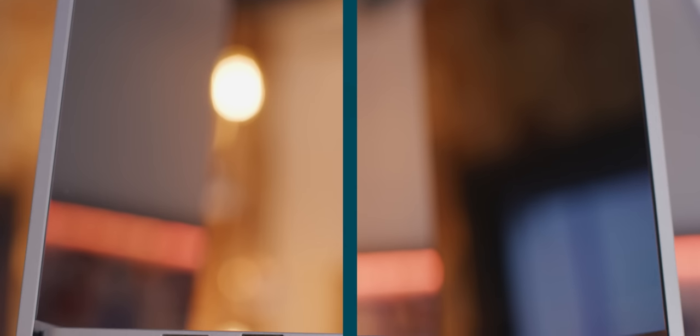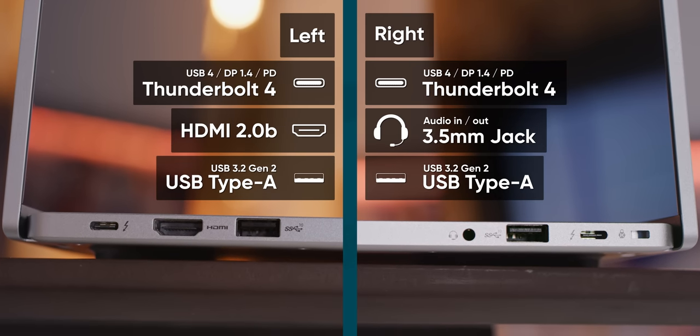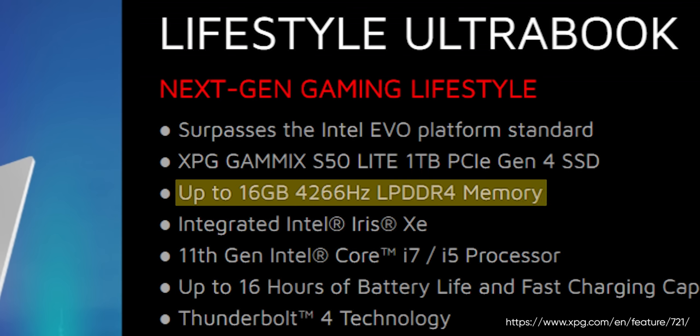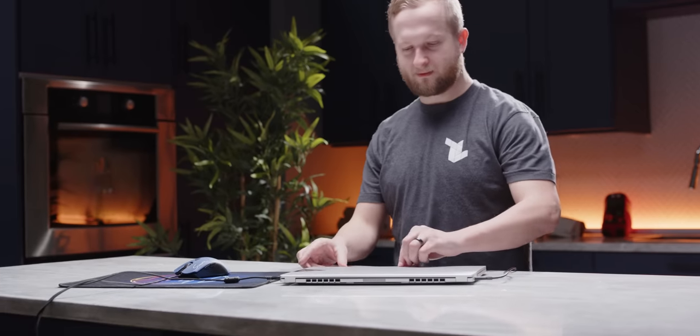Looking closer, the Xenia Xe quickly starts to make up some ground. In addition to the two Thunderbolt 4 ports, there are actually two USB Type-A ports of the 10 gigabit variety, as well as HDMI and a headphone jack, so you don't have to keep your bag stuffed with dongles. XPG has supplied 16 gigs of LPDDR4X memory and a one terabyte S50 PCIe Gen 4 M.2 SSD, so it's nice and snappy. It's also got Windows Hello along with proximity sensors that wake the laptop as you approach, leading to one of the smoothest login processes we have ever encountered.